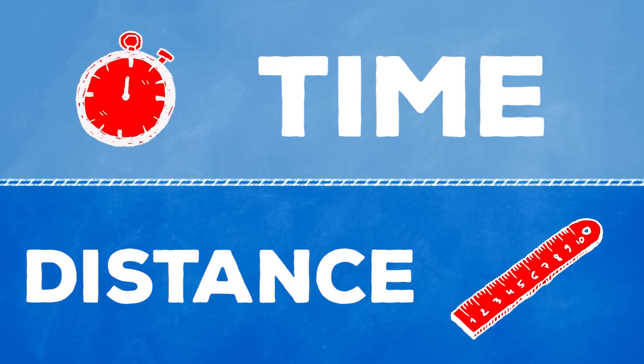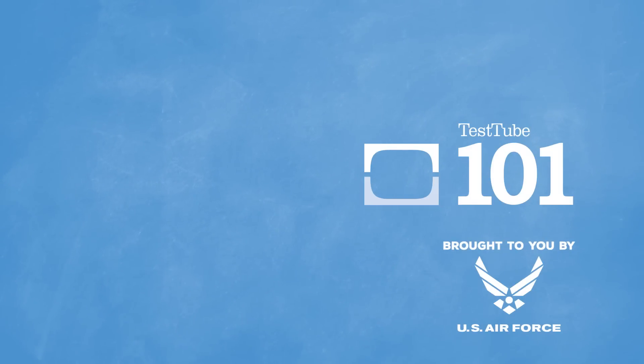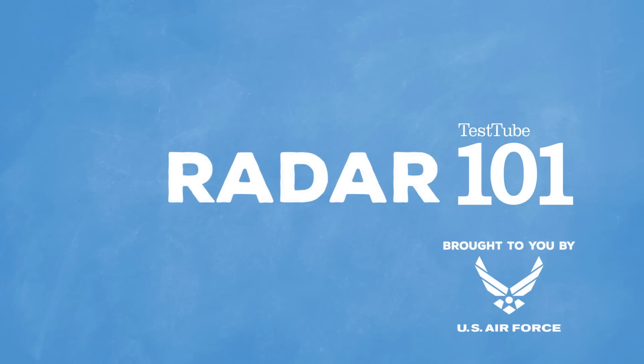Sounds pretty simple, right? Well, that's exactly how echo radars work. This episode of Test U 101 is brought to you by the United States Air Force.